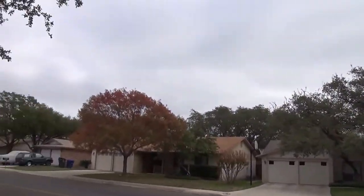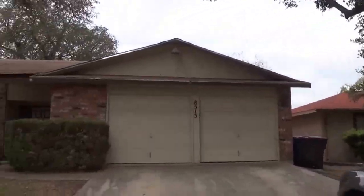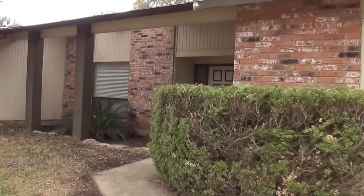This property is listed by Cecilia Prendergast. If you want to come out and take a look at the property or get some more information, her phone number is 210-849-1247. We'll go inside and take a look at it here.